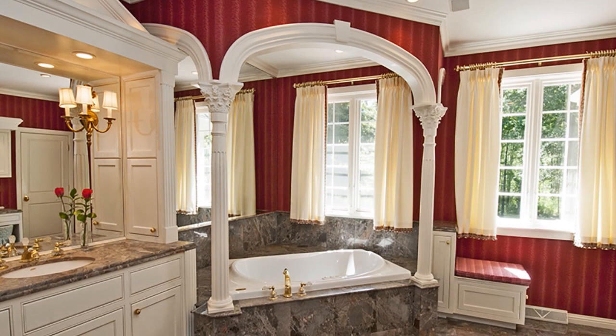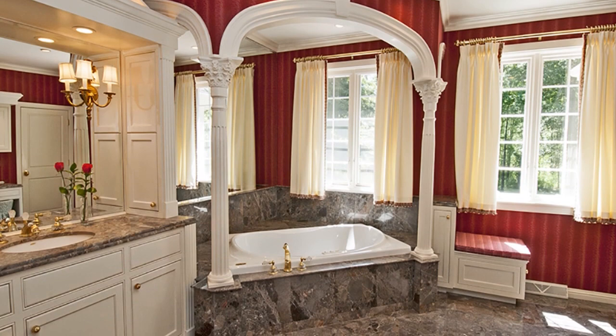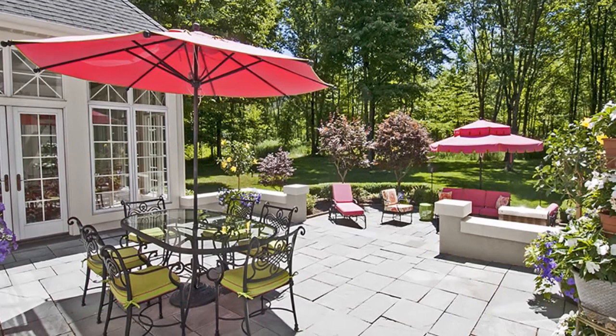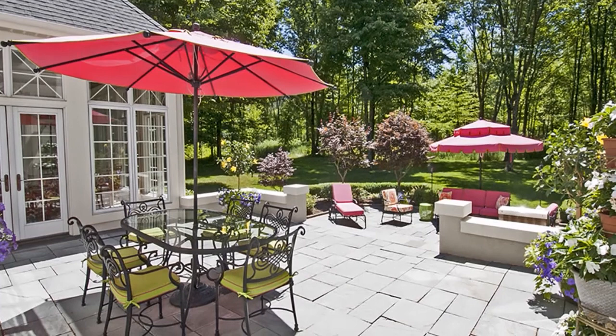The master bath is a relaxing retreat featuring dual vanities, marble flooring, a heated towel drawer, and a marble shower with multiple body jets. The patio looks out across 2.27 acres of ground, conveniently near numerous recreational opportunities and an easy commute from Pittsburgh. If you'd like more information, please contact Janet O. Landfried and Kathryn Blandy to arrange a personal tour.